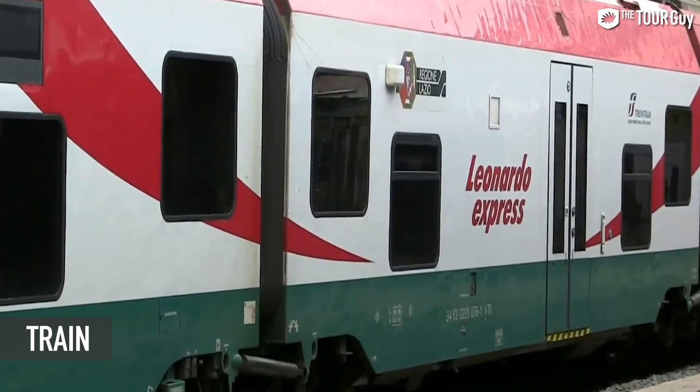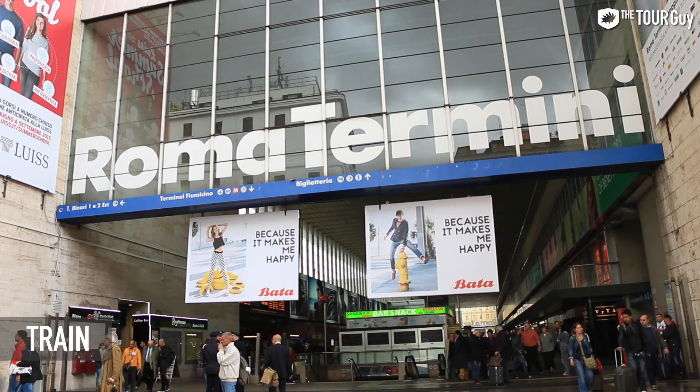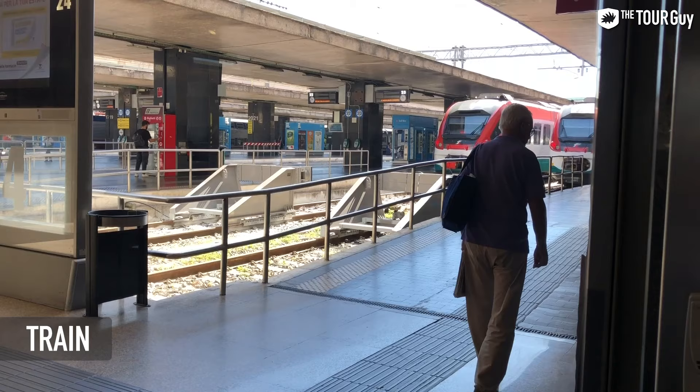The first and fastest train leaving Fiumicino is the Leonardo Express, which runs directly from inside the airport into Termini station — a direct train with no stops. Termini station is Rome's central train station and it's well connected to some of the most famous sites such as the Colosseum.